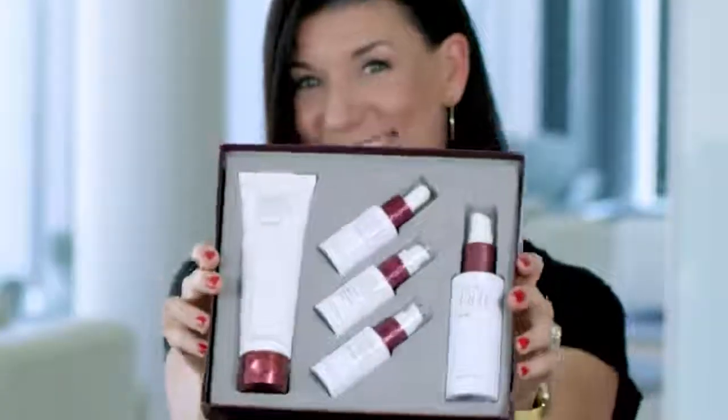Hi, I'm Cathy from Nu Skin. The product I have here is the 180 Face Wash. This is part of the Nu Skin 180 Anti-Aging Skin Therapy System. Today I'm just going to focus on this guy here, the Face Wash.